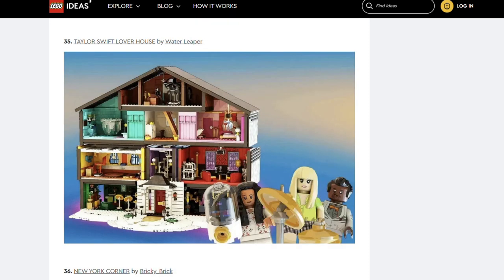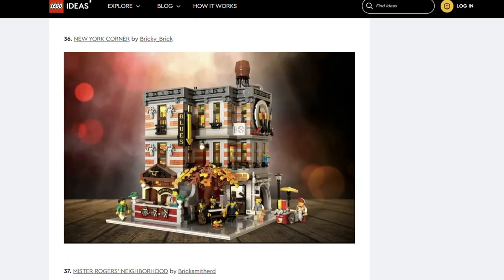Next is Taylor Swift Lover House by Walter Leeper — the third of the Taylor Swift sets. Next we've got New York Corner by Bricky Brick. This set is a music club inspired modular. I really like the warm colours used in this.